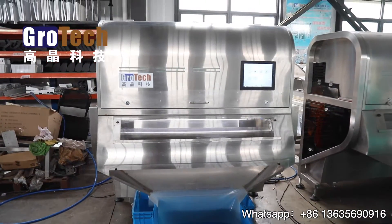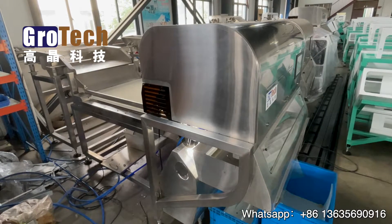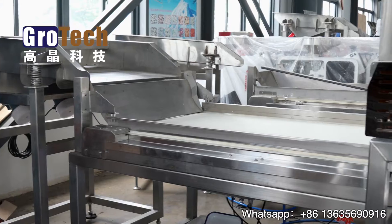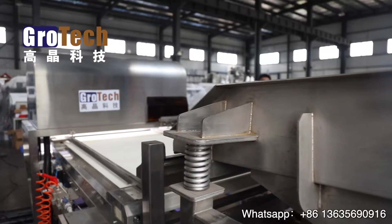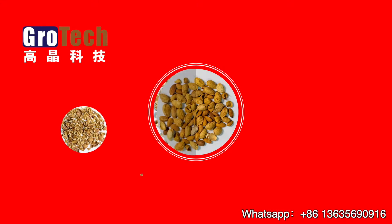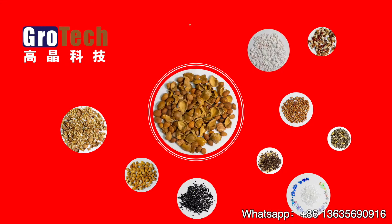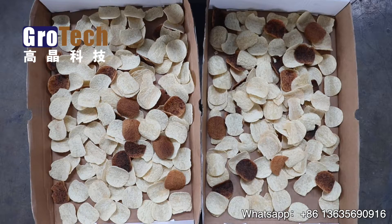Today we are going to introduce the belt conveying type color sorter from Grow Technology. The Grow Technology Elder Series belt conveying type color sorter machine is designed for fragile, irregularly shaped, big-sized material sorting solutions — cashew nuts, walnuts, plastic scraps, flakes, particles, and similar products.